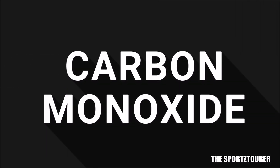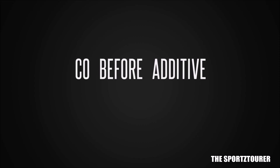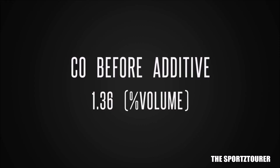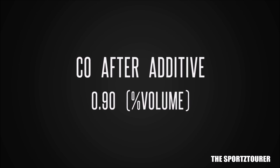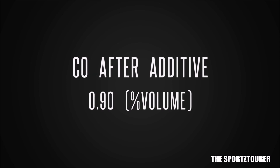Finally, we speak about the poisonous carbon monoxide. Earlier the measured CO percentage in exhaust gas was at 1.36%, while the present percentage after using Envirotap stands at 0.90%, which is a noticeable and remarkable drop in carbon monoxide.